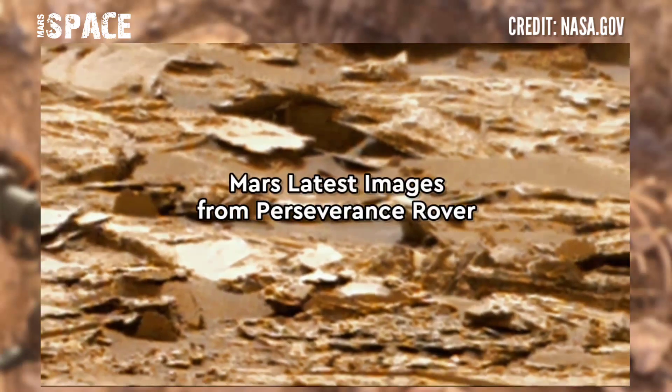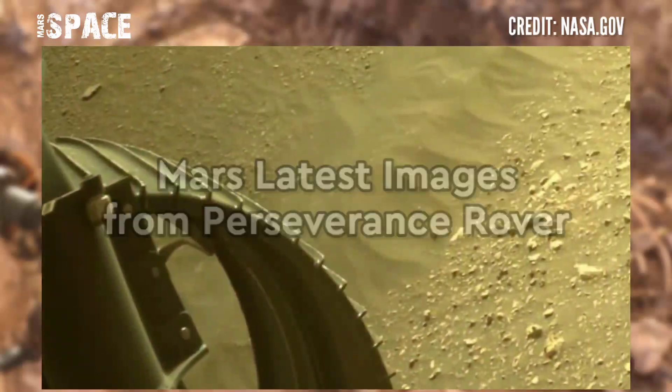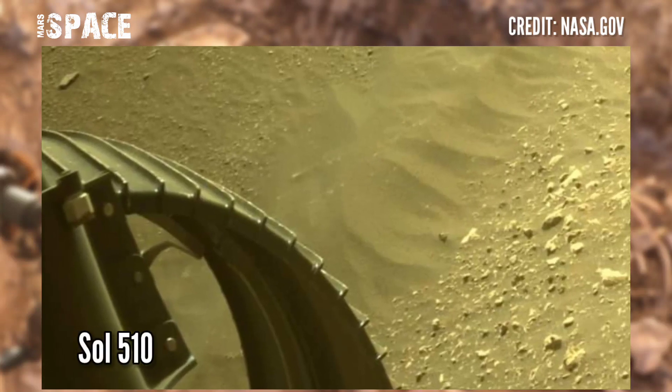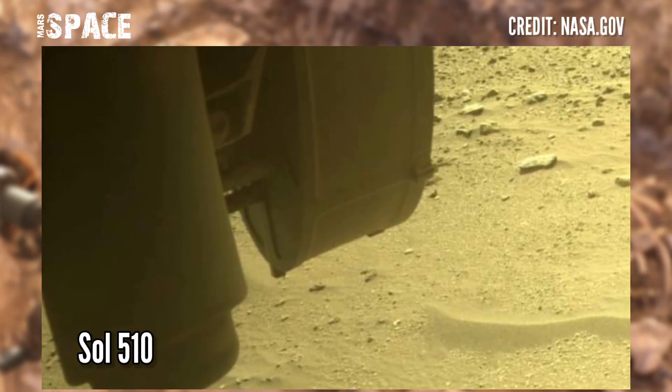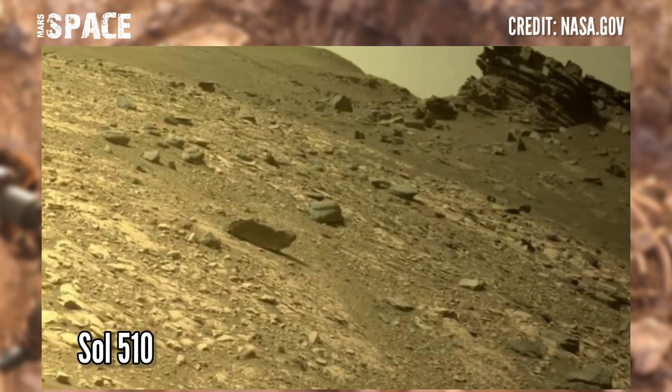What are your thoughts? Let me know. And here are new images of Mars from NASA's Mars Perseverance rover, acquired on 27th July 2022, Sol — Martian Day 510.